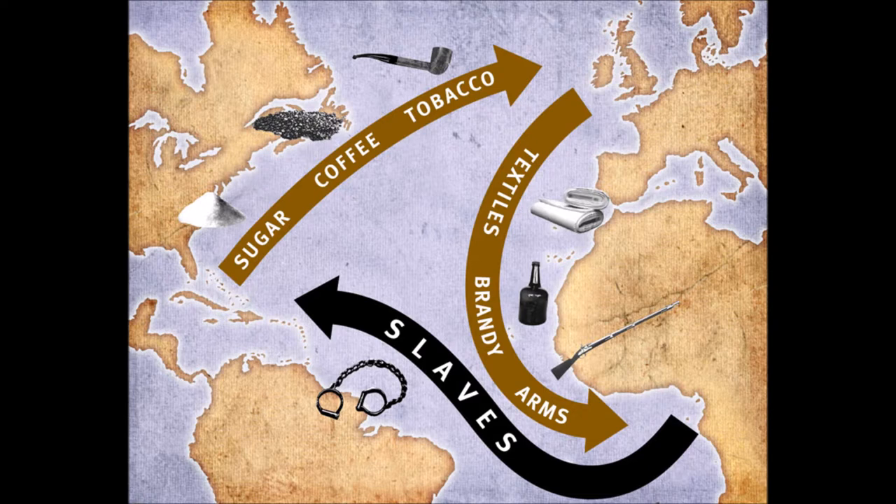The consignment system, more popular with larger planters and merchants in London, is like eBay, with the company as a middleman. Direct purchase, more common among Glasgow firms and the newer, smaller planters, is more similar to the Amazon model, where Amazon sells in bulk as the owner, but the product has been produced by someone else.